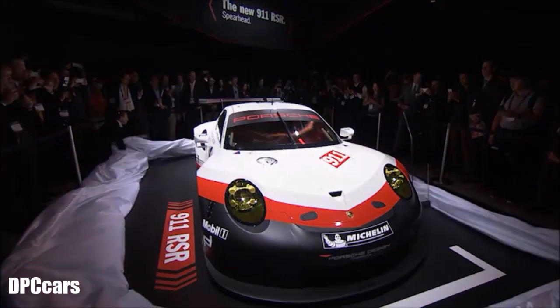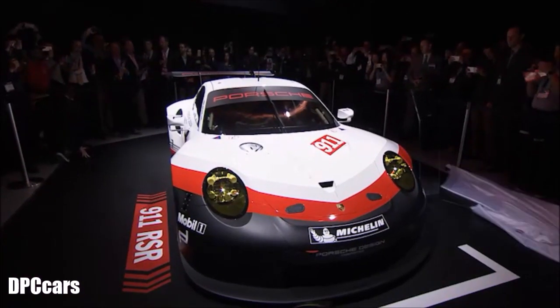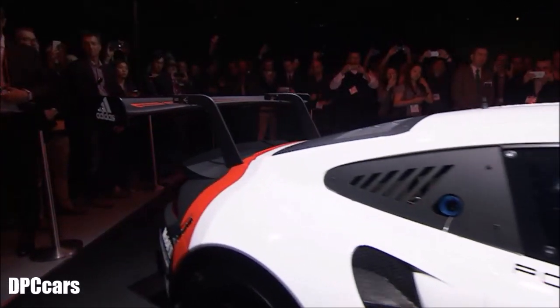Ladies and gentlemen, the new 911 RSR. Please welcome member of the Executive Board Sales and Marketing of Porsche AG, Detlev von Platten.